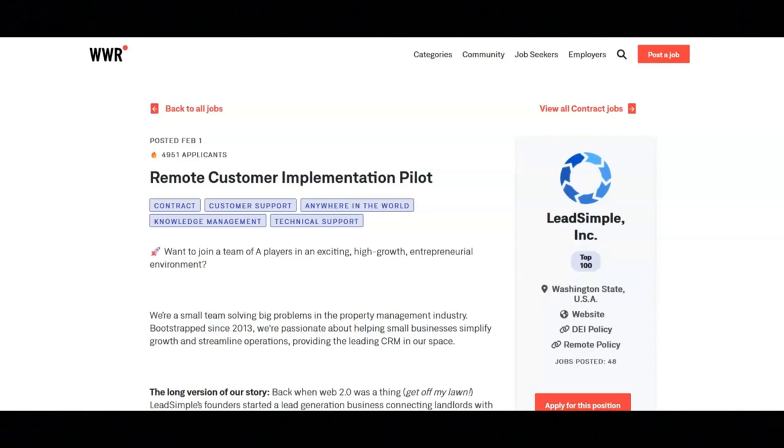The benefits of this job are that you will receive company holidays, paid time off, monthly health care allowance, yearly vacation allowance, a fun and outcome-driven work environment with a smart hard-working team, location independence, and a mission-driven company and values-based culture.